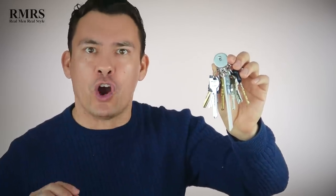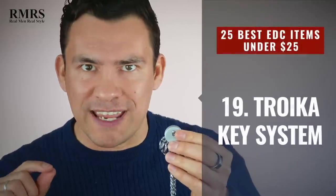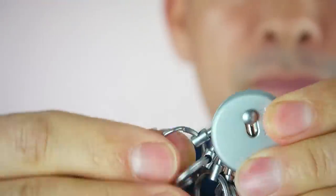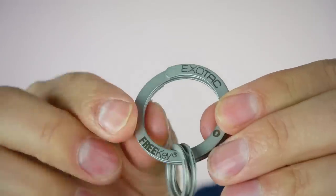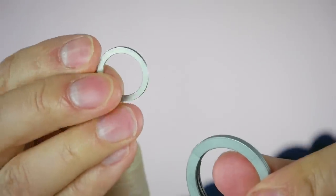Now, this next everyday carry item gets looked over all the time — the key ring. The first keychain system I want to talk about is the Troika exchangeable ring system. What I love is it's incredibly simple to remove any key from your keyring within seconds — you just pull on it and the key comes right out. Next up is the Free Key system. If you don't want something that complicated but want an improvement on the existing keyring, this is the one — you simply squeeze and you're able to go in and remove a key. Really nice and simple.